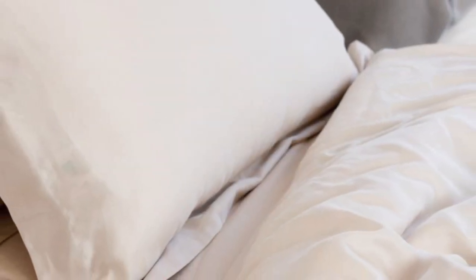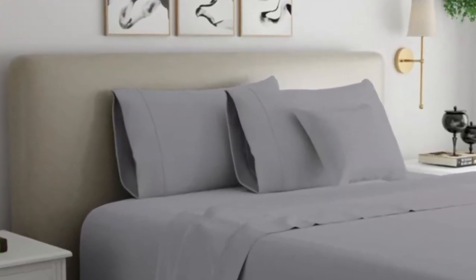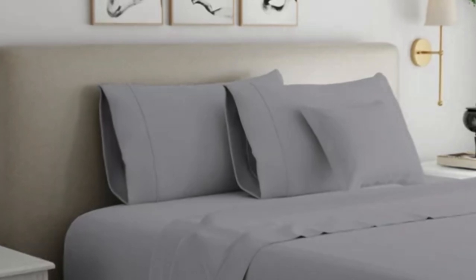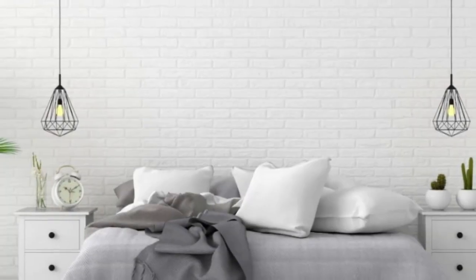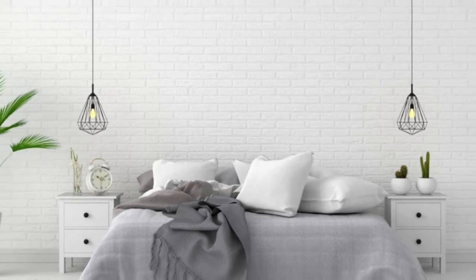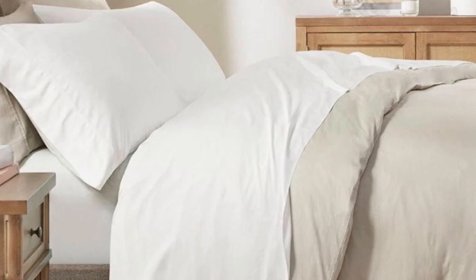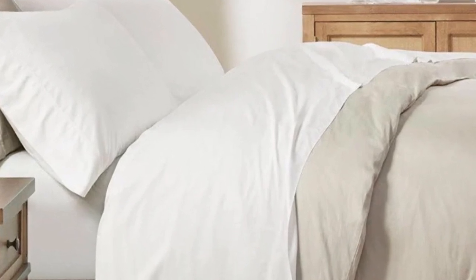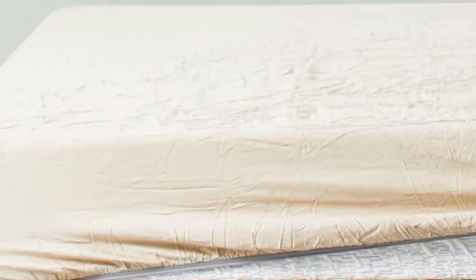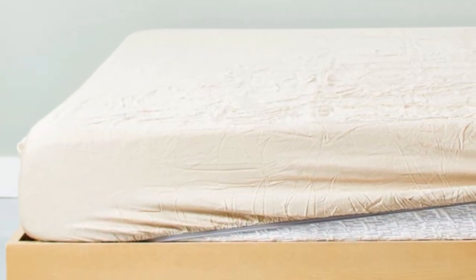This is the only sheet on our list with a percale weave, which adds to its breathability and gives the sheets a crisp, matte finish. The sheets held up well to regular washing and didn't come out of the dryer overly wrinkled. The fitted sheet has a strong elastic band that secures it tightly to the mattress, though this does make it a bit more challenging to pull over corners. We also appreciate that it's the only product on our list that comes with the Made in Green by OEKO-TEX certification, meaning it is both safe from harmful substances and made in environmentally friendly facilities with responsible work practices.